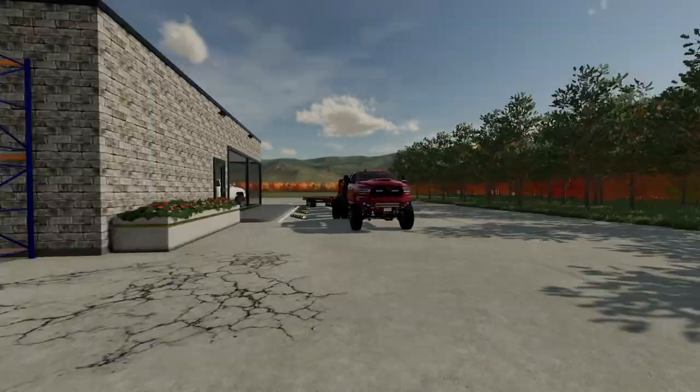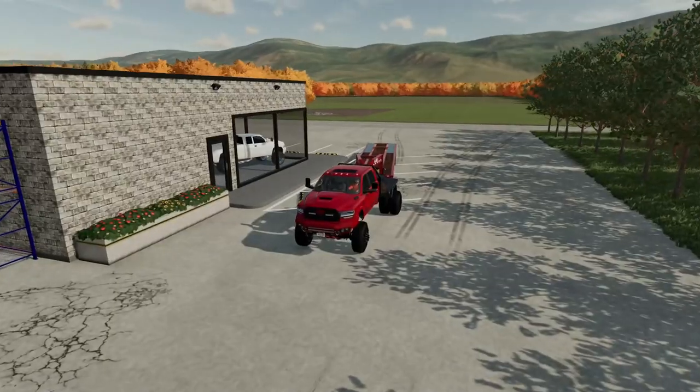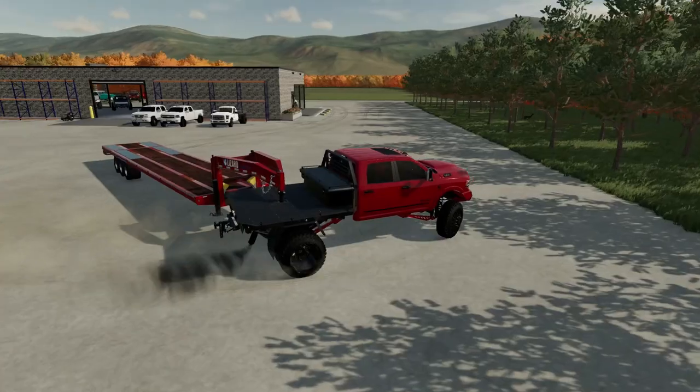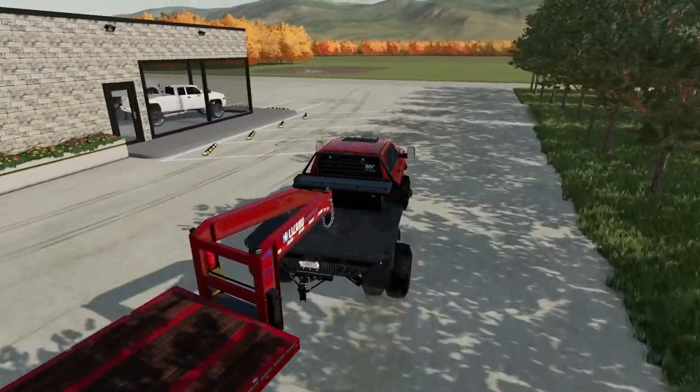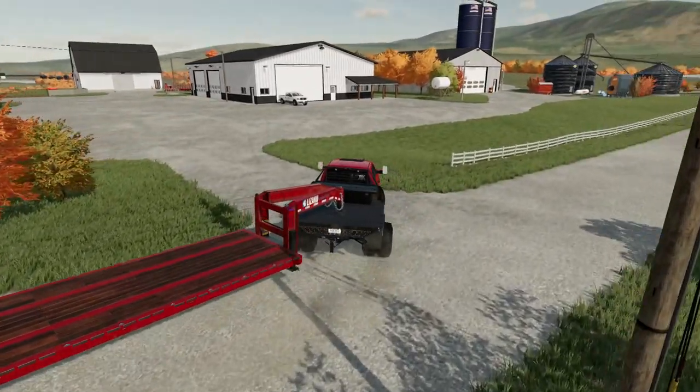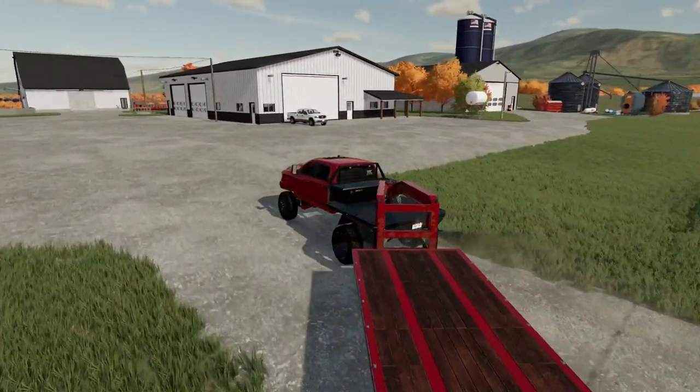Anyways, while the guys get to work on that, I'm gonna jump in the tow rig and go buy something else. The truck we're gonna go look at is a Ford — unsurprisingly — but it's not a Ford that we'd typically buy. This one's a little different. Well, this is the place here and there is the truck.